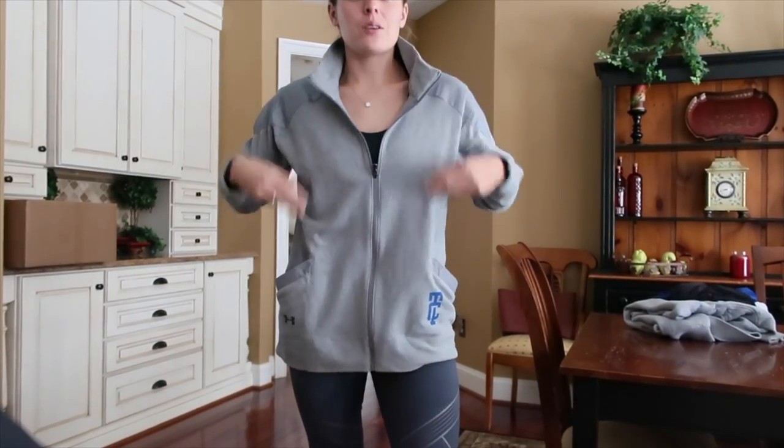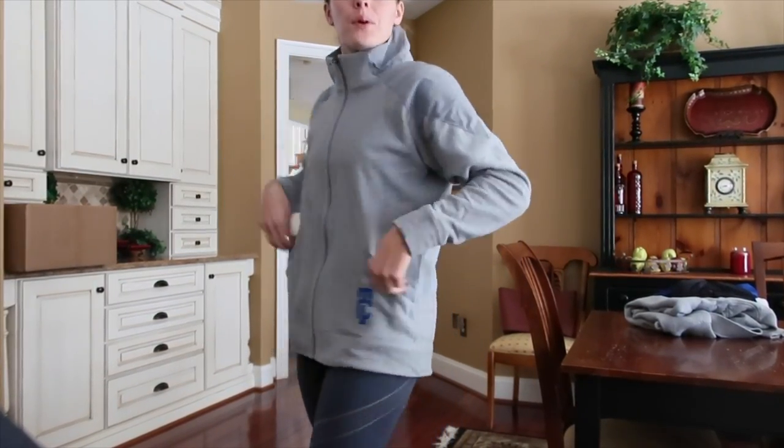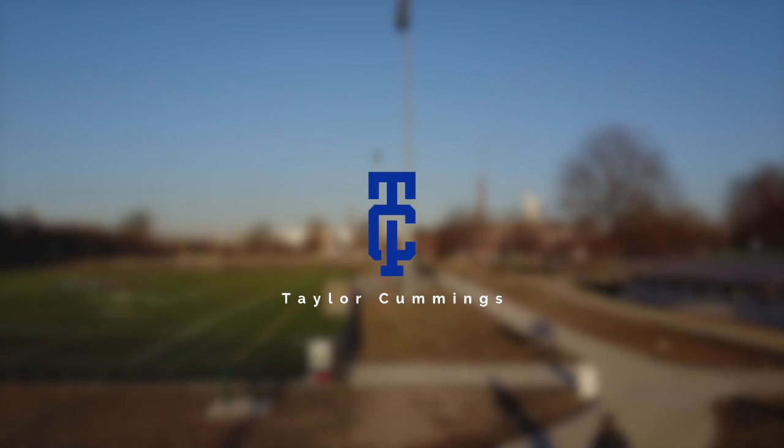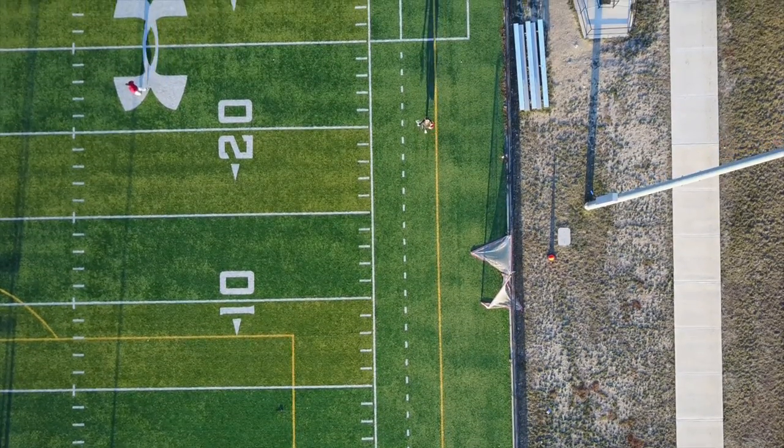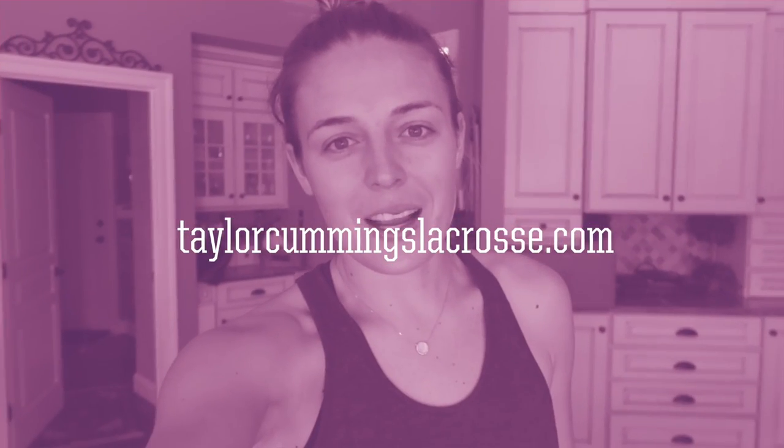This is what it looks like in person — you can zip it all the way up. What's up guys? Happy Friday! This Friday is not a giveaway, but we are going to talk a little bit about clothes. We're going to talk about my new TCL apparel that just came in. I want to show you guys what it looks like, give you a tour of my inventory room, let you know all about the sizes I have and what they come in, and hopefully get you guys to check it out online at taylorcommingslacrosse.com.